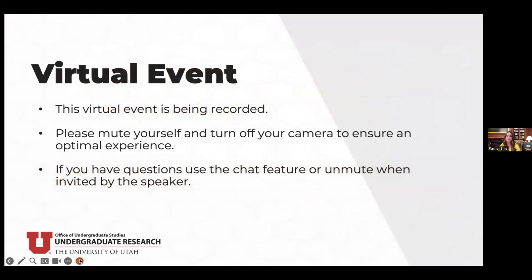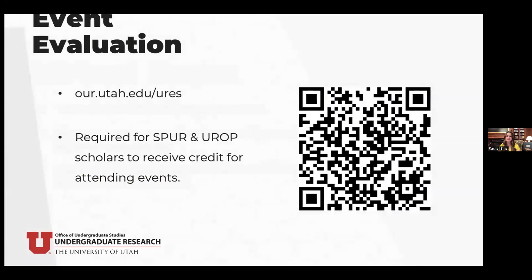This is a virtual event being recorded, so we ask everyone to mute themselves and turn off their camera for the best experience. If you have questions, please use the chat feature or unmute yourself when invited by the speaker. SPUR, EUREKA, and Early Exploration Scholars must complete the event evaluation to receive credit for attending today.